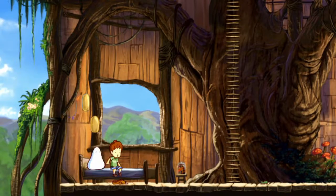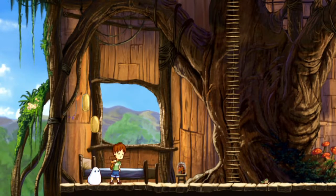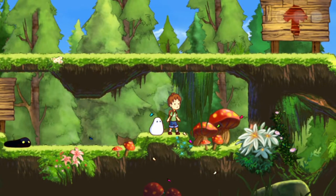First off, the visuals. The hand-drawn cute animations never get old. The game is gorgeous and even has some lighting and particle effects that will amaze you.